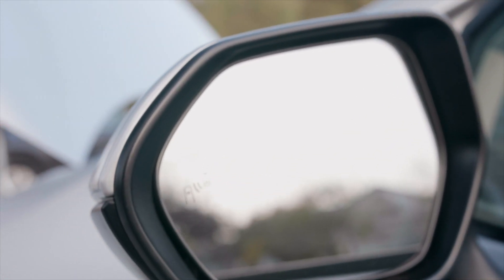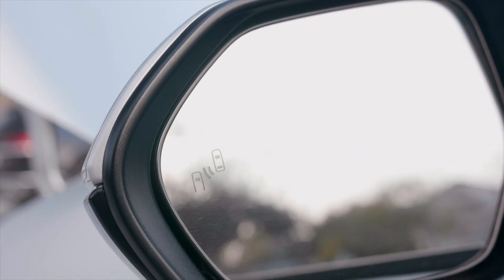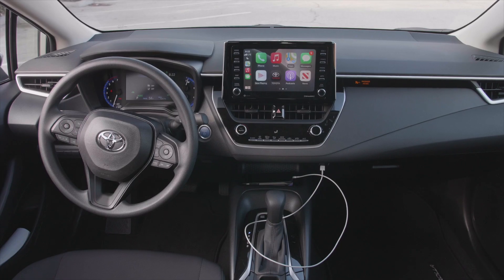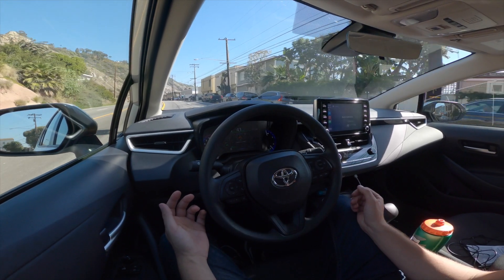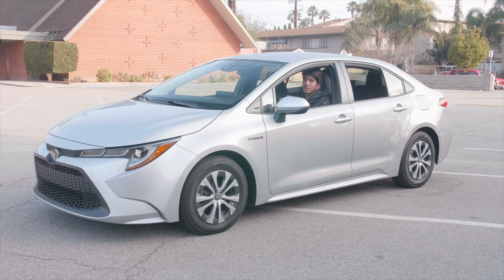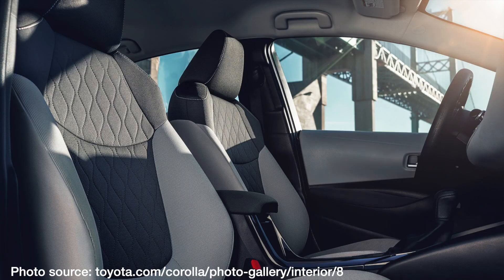It's $500 for blind spot monitoring and rear cross-traffic alert. The backup camera is standard. Apple CarPlay is standard. Radar cruise control and lane-keeping assist is standard. You can't get heated seats. The only option is blind spot monitoring and if you want a two-tone interior or this all-black interior.